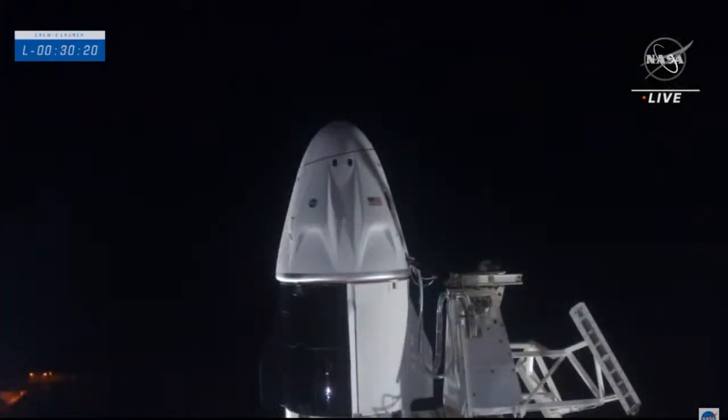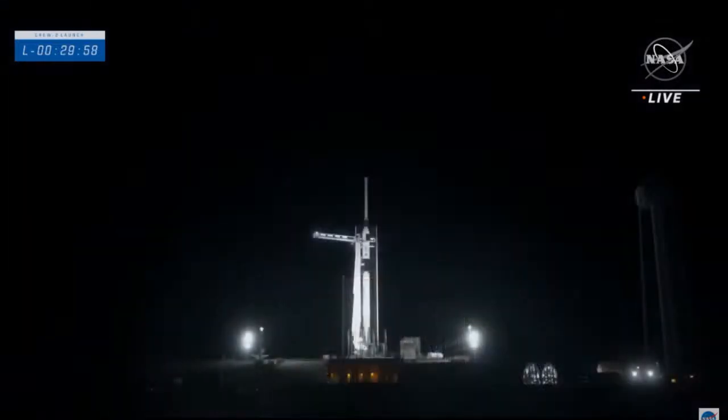On board Dragon, the astronauts are monitoring systems while propellant is loaded into Falcon 9. Crew training in the simulator included playback of sounds recorded in the Dragon capsule during recent flights, so they understand all the hissing, popping, and banging from the vent valves and pressurization systems. The range continues to report no problems and is go to support launch.